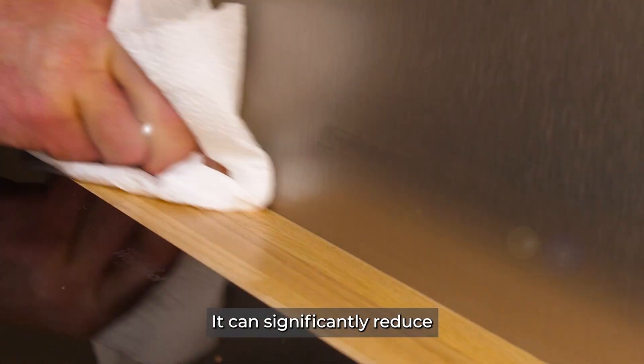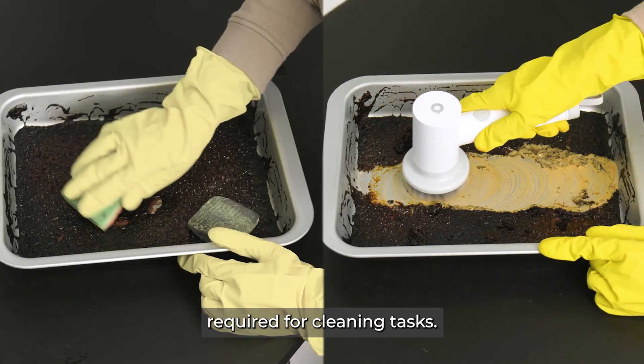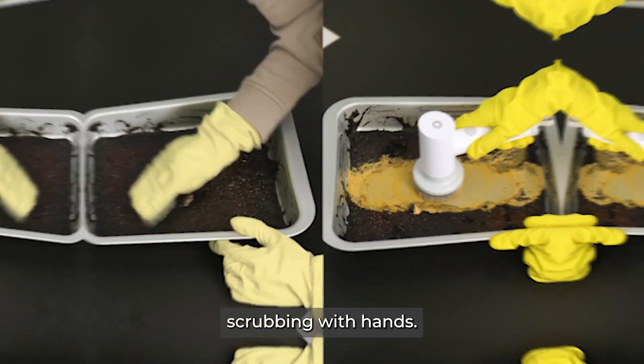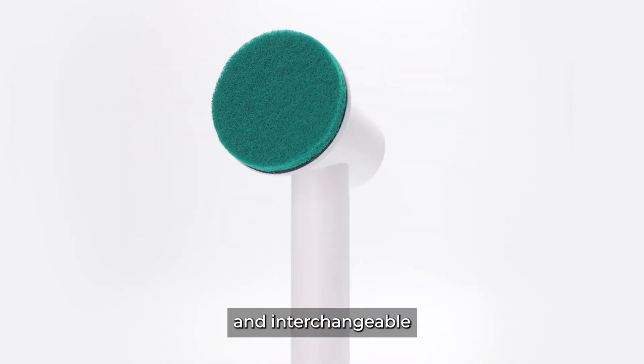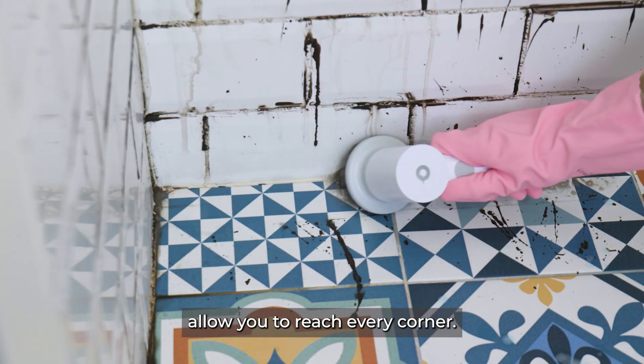Sanoshi is a game-changing cleaning tool that will help you clean even the dirtiest corners. It can significantly reduce the time and effort required for cleaning tasks compared to old-fashioned scrubbing with hands. The motorized scrubbing action and interchangeable Sanoshi brush heads allow you to reach every corner.